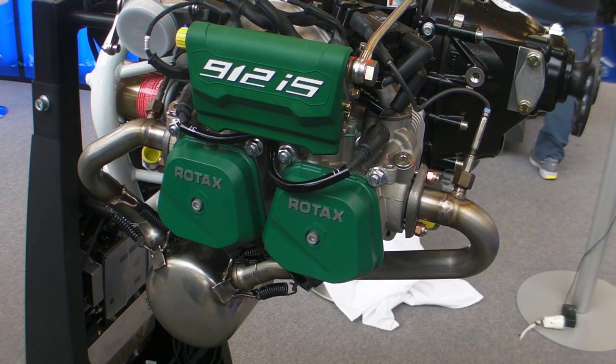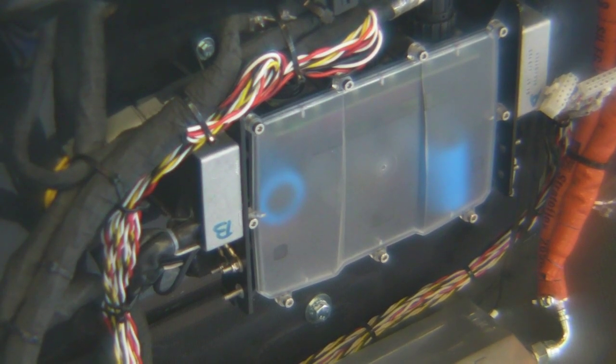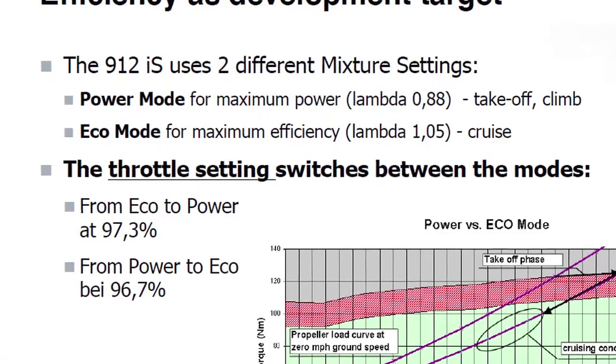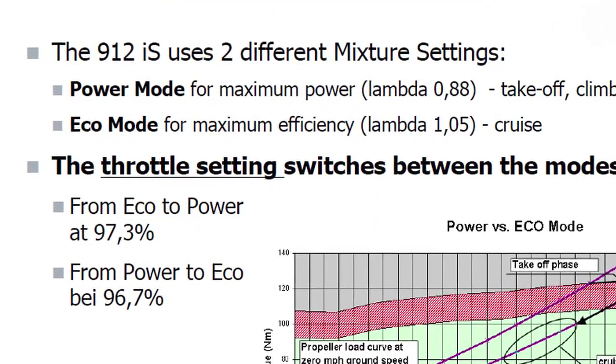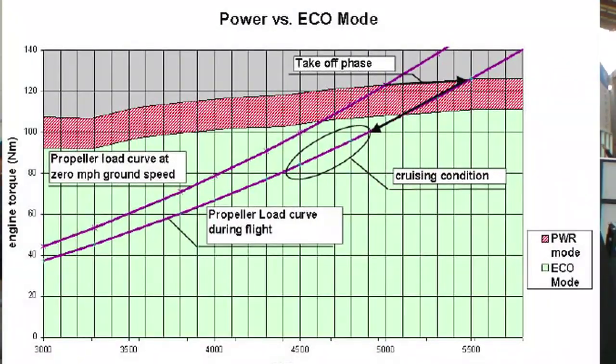What you need to know is that the 912IS uses basically two different mixture settings. You've got a power mode, which is a rich setting for getting the best power out of the engine for start and climb. But once you switch into cruise — once you pull the throttle to lower than 37% throttle setting — you switch into an eco mode, which is a lean mixture setting, and that really gives you the best fuel efficiency.